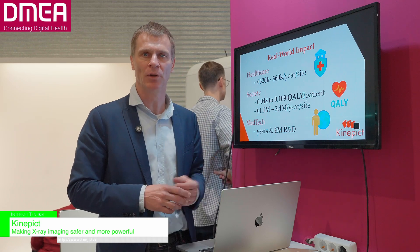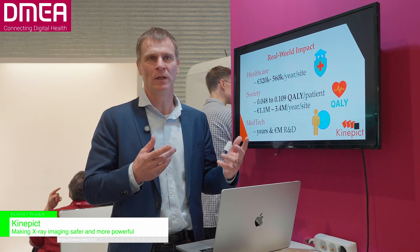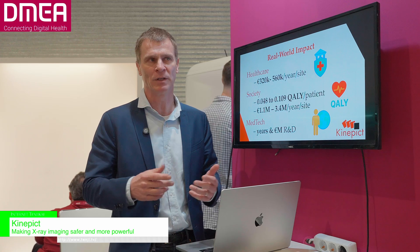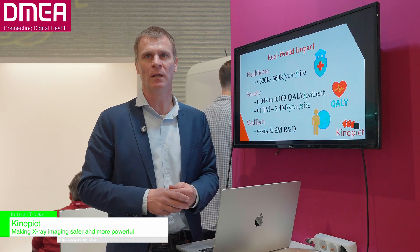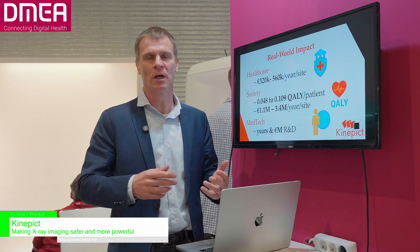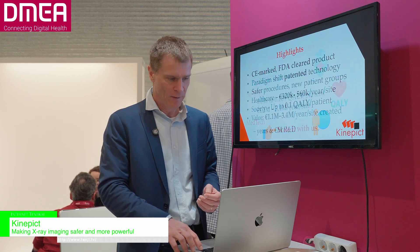We also produce huge value at the society level. For the providers and financers of healthcare, we provide significant value because they don't need to treat cancer patients caused by X-ray exposure, and they don't need to treat kidney patients resulting from contrast agent damage. We also increase the quality-adjusted life years of patients undergoing these interventions. And we provide value for large manufacturers who could incorporate this technology and save millions of euros or dollars in development, as well as years of work.